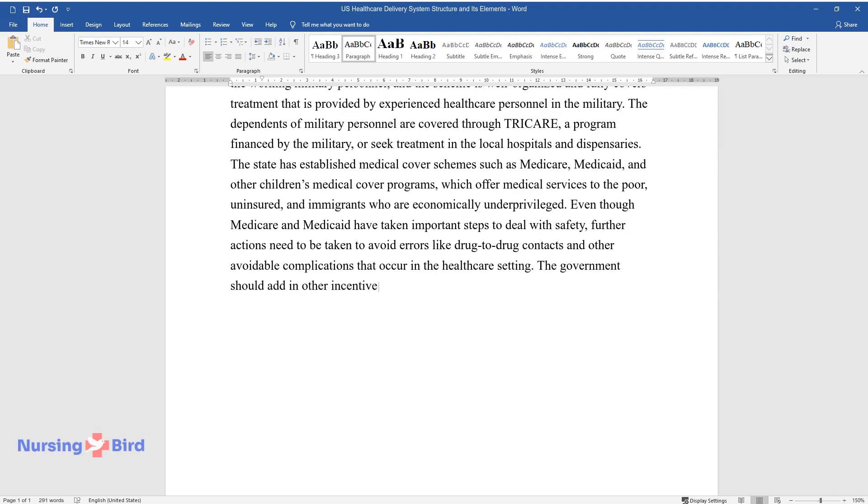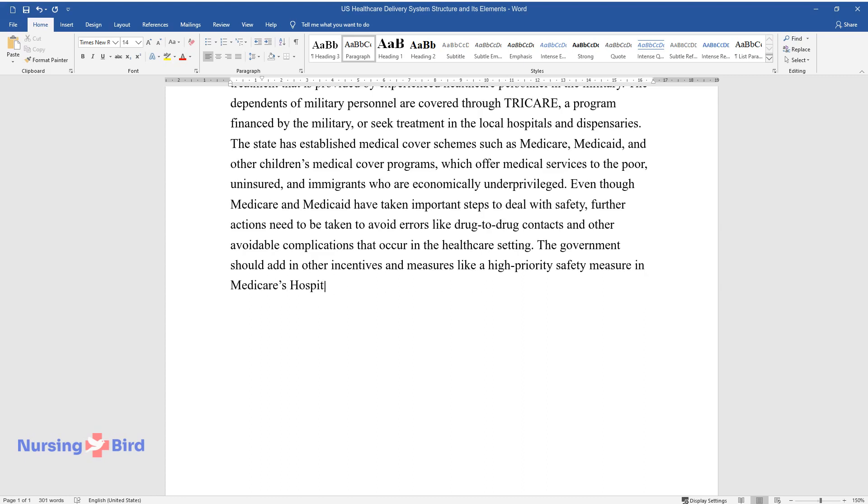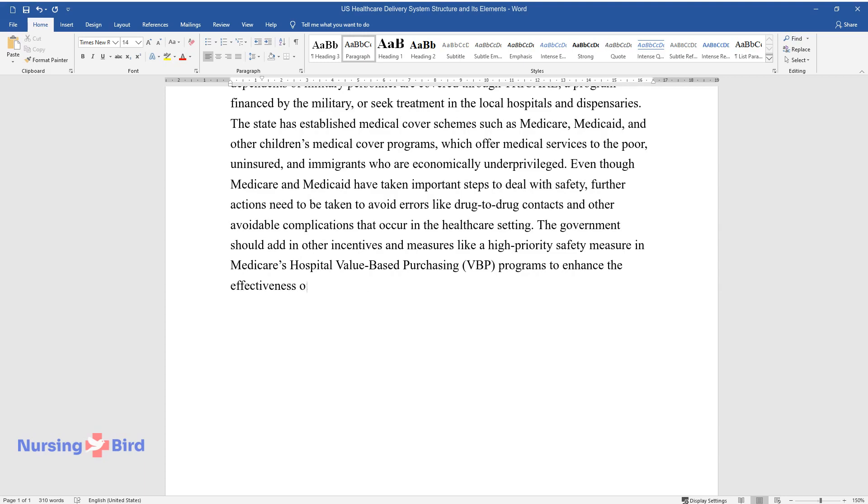The government should add other incentives and measures like a high-priority safety measure in Medicare's Hospital Value-Based Purchasing programs to enhance the effectiveness of this program.